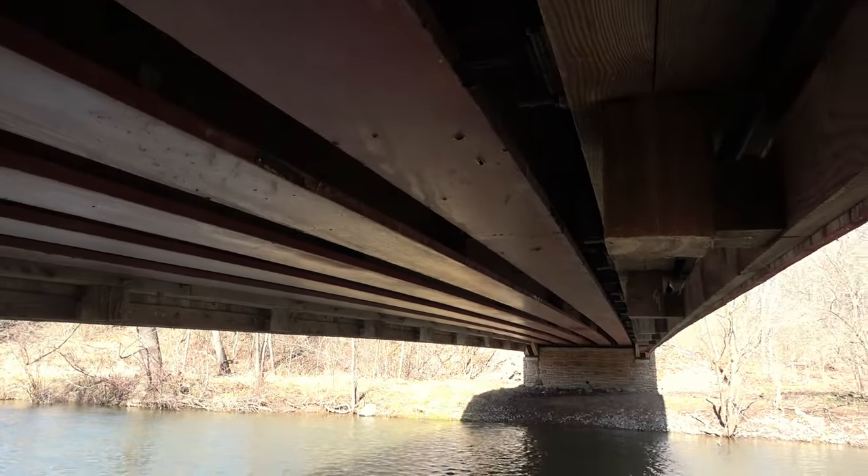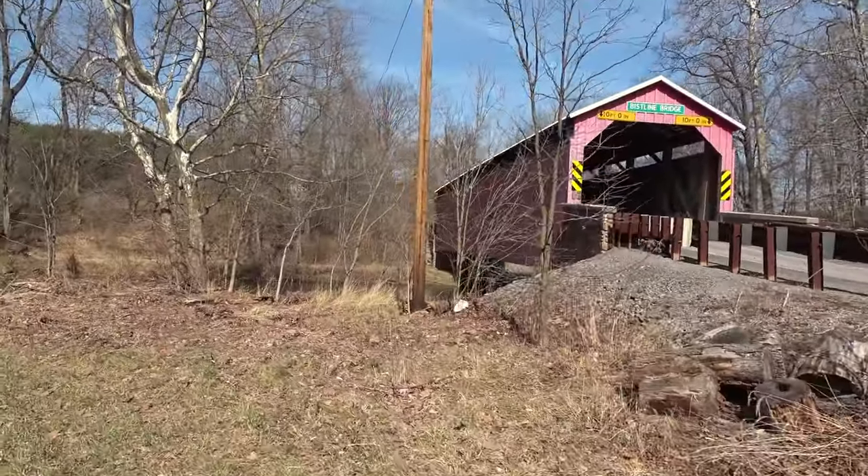One, two, three, five huge steel beams. This is bridge number 104 that we've been to here in Pennsylvania. A little while ago we did our 100th — that was Eshelman's Mill covered bridge down in Lancaster. I did four today, so we're up to 104. Here we're making our way to the other side.